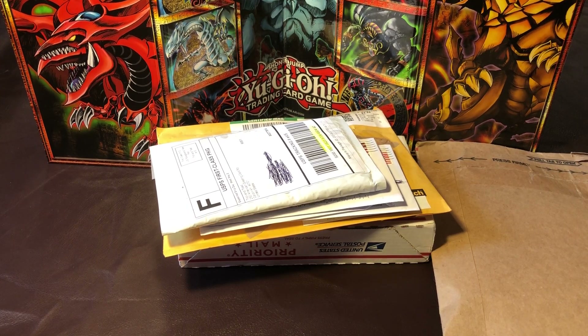What's up YouTube, Vintage Yugioh here. Today is another mail day video.